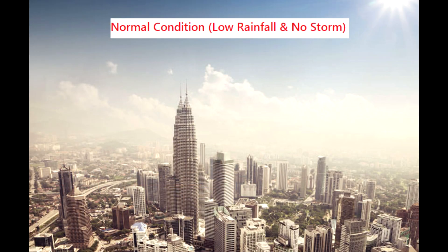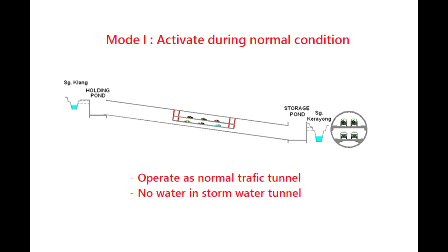Under normal conditions, Mode 1 is activated. The traffic tunnel is open and the Storm Water Tunnel is closed. The tunnel operates as a normal traffic tunnel and no flood water is diverted into the Storm Water Tunnel.